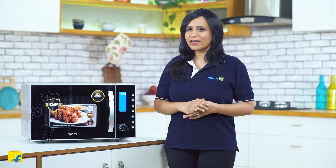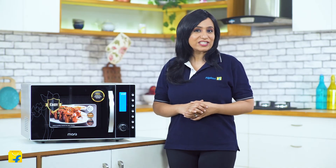The child lock on this convection microwave ensures your children can't play around with it and hurt themselves or the appliance, making it safe for every home. Are you worried about technical problems or glitches? MarQ has solved that problem by covering over 200 cities with in-house servicing, so all you have to do is make a call and a MarQ by Flipkart certified technician will be there to address your concerns.